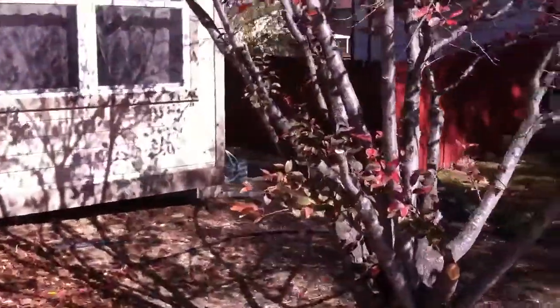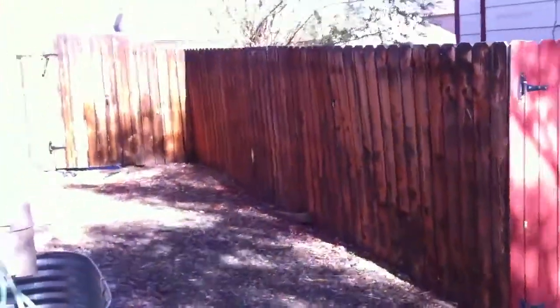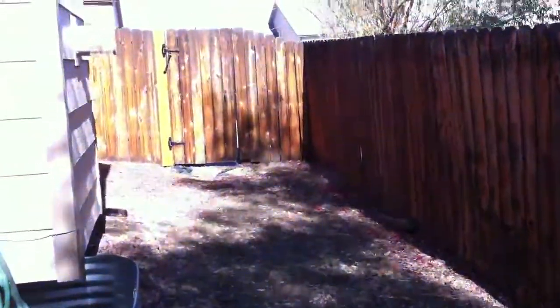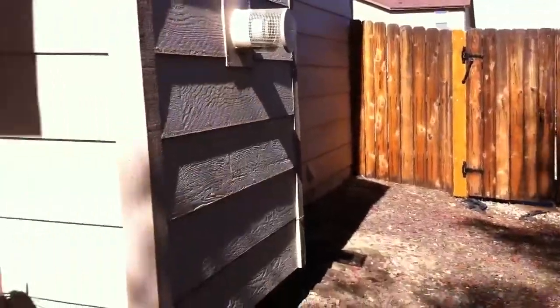I don't know if anybody's living here. Look around the side. I'm going to knock on the door and see if anybody's here.